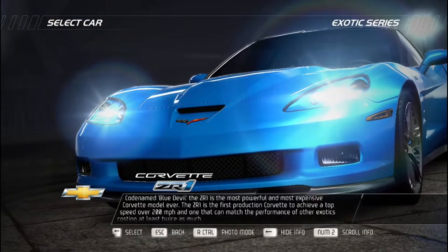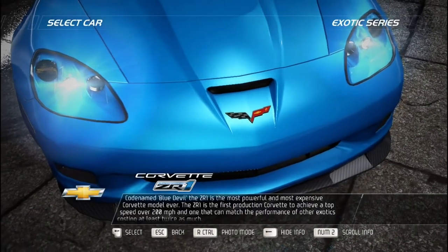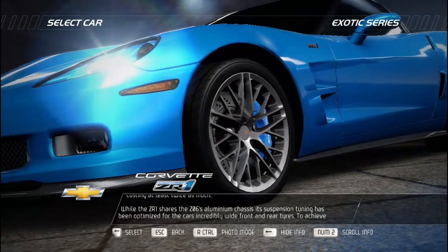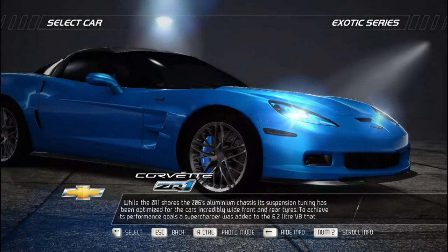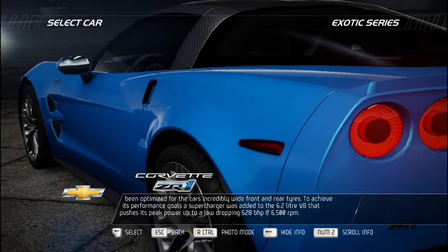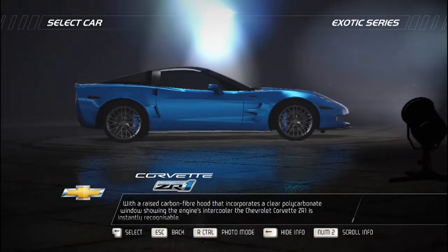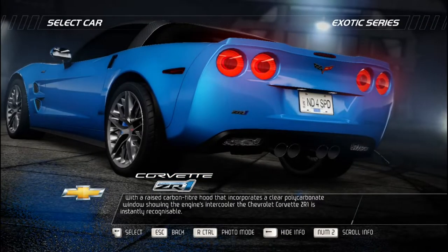Codenamed Blue Devil, the Corvette ZR1 is the most powerful and most expensive Corvette model ever — the first production Corvette to exceed 200 mph, matching the performance of exotics costing at least twice as much. While sharing the Z06's aluminum chassis, its suspension has been optimized for incredibly wide front and rear tires. A supercharger was added to the 6.2-liter V8, pushing peak power to a jaw-dropping 628 bhp at 6,500 RPM. A raised carbon fiber hood with a clear polycarbonate window revealing the engine's intercooler makes the Chevrolet Corvette ZR1 instantly recognizable.